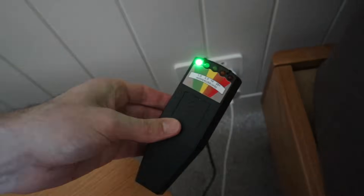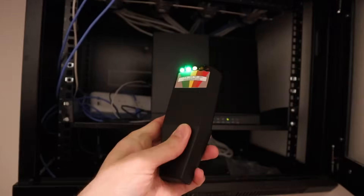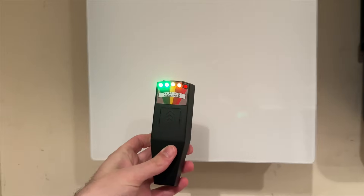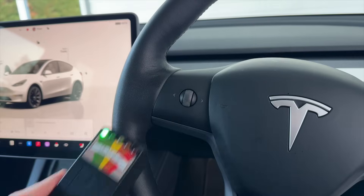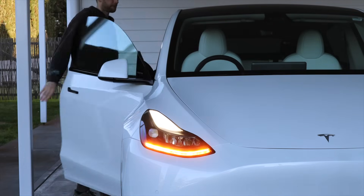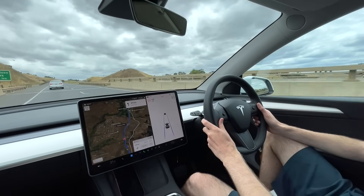This is obviously a very basic test — there's probably much more specialist equipment you can get than something like this. It was just interesting going around the house and seeing things like the phone chargers, the Wi-Fi router, the floor heating in the bathroom, and even the solar setup in the garage all giving maximum readings, and then getting into the Model Y and getting nothing. I did notice that having the heated steering wheel on would increase the reading — not so much the heated seats, more just the steering wheel. But when I was doing 110 kilometers an hour on the freeway, it was still showing green in the front seat and the back seat.